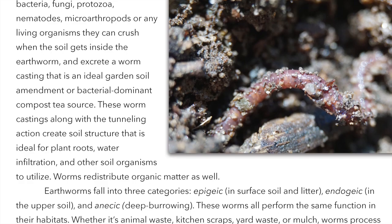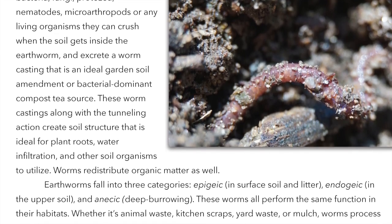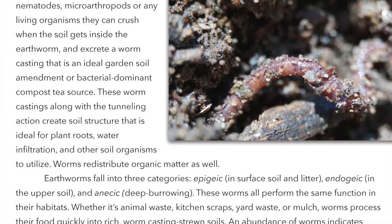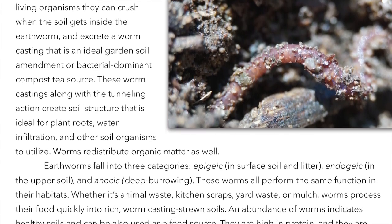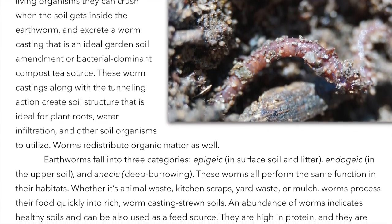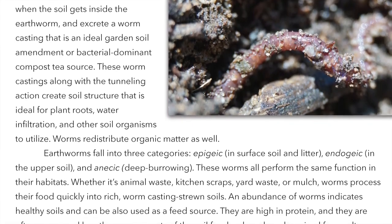Worms redistribute organic matter as well. Earthworms fall into three categories: epigeic, in surface soil and litter; endogeic, in the upper soil; and anecic, deep burrowing.